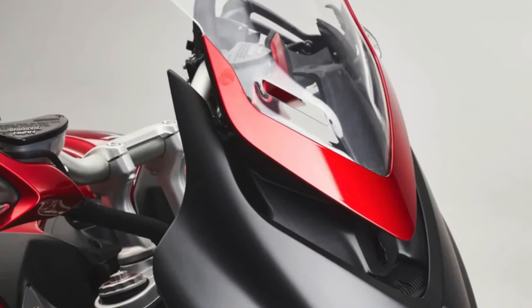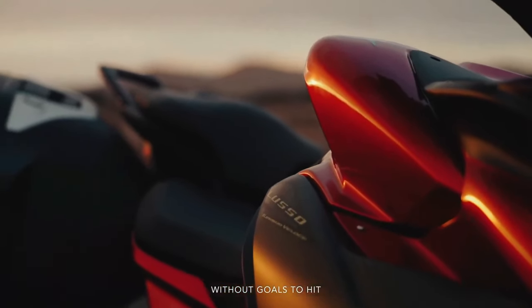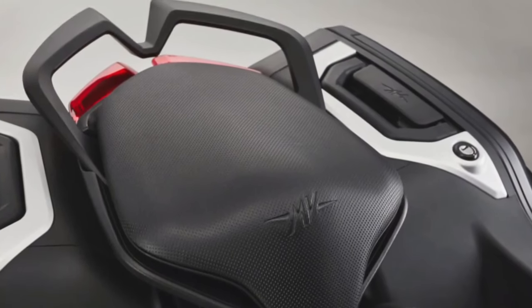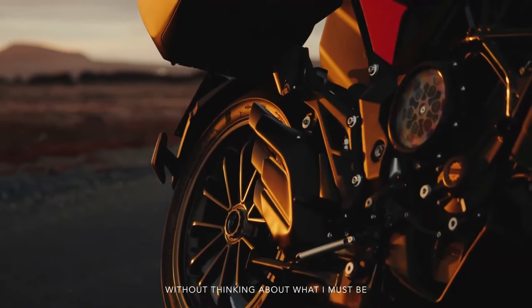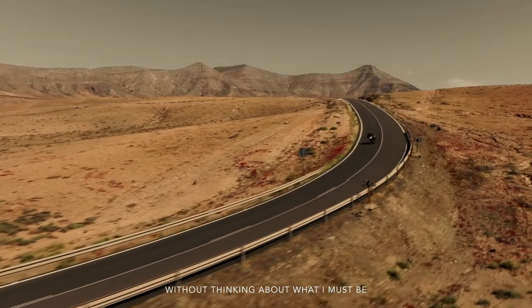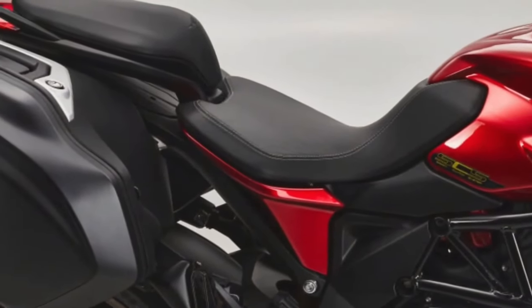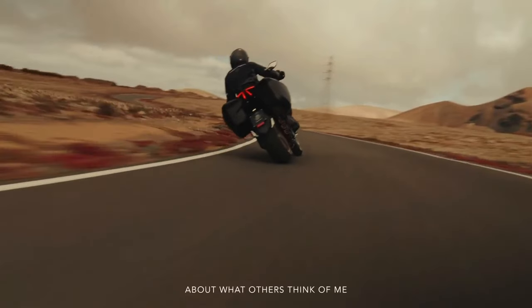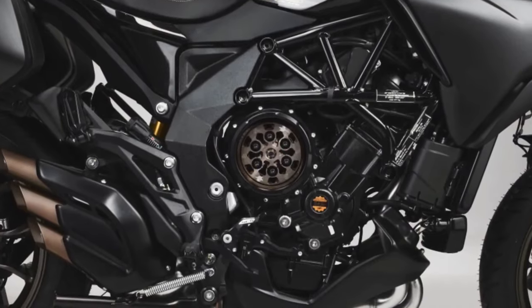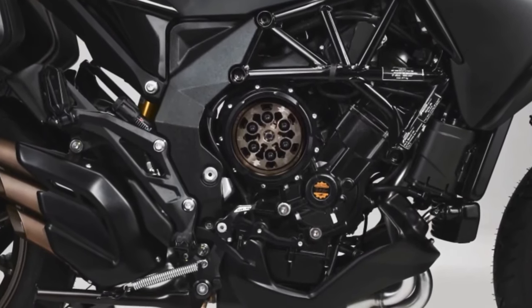A commonality across the MV Agusta family is the ALS steel tubular trellis frame with aluminum alloy rear swingarm pivot plates. The front suspension is a SAX upside-down semi-active hydraulic fork, while the rear uses a progressive SAX semi-active single shock absorber. Both models feature an integrated parking brake in the rear hydraulic brake system. A standout feature is the Smart Clutch System (SCS) — at only 36 grams, it offers immediate ride comfort benefits.